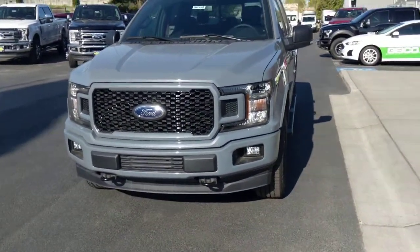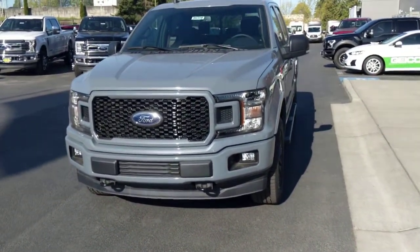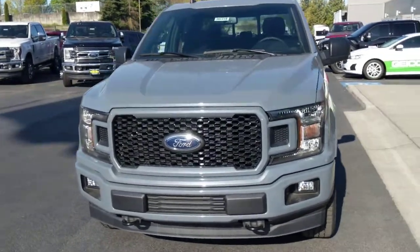Hey Brian, I'm right in front of your brand new F-150. It's an XLT with a sport package painted in abyss gray.